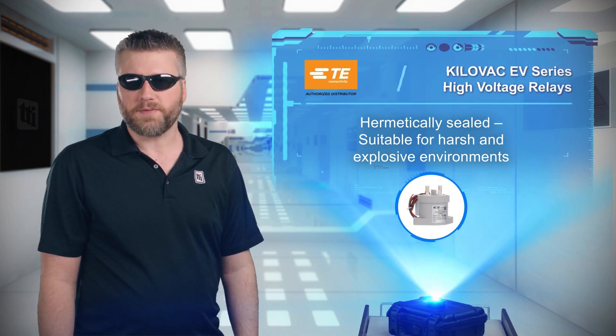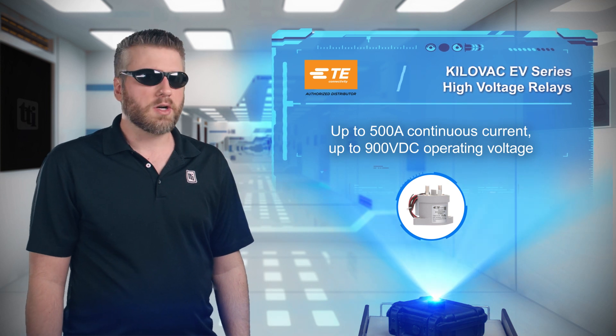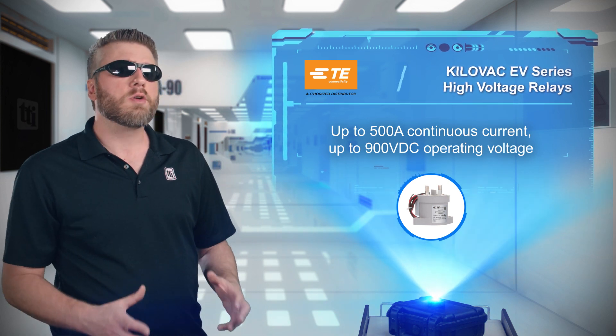As well as hazardous atmospheres. TE relays are rated for up to 500 amps of continuous current and up to 900 volts DC.